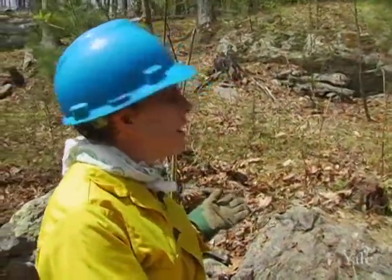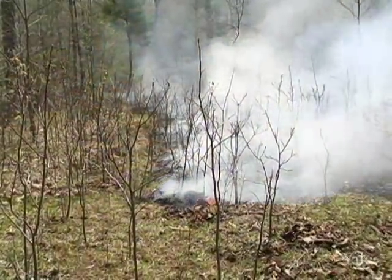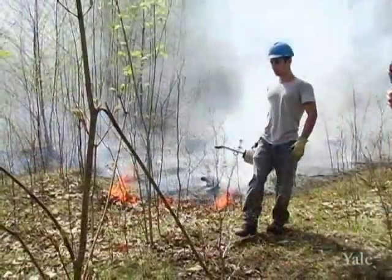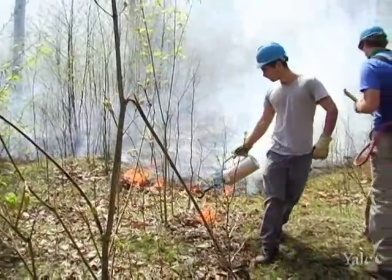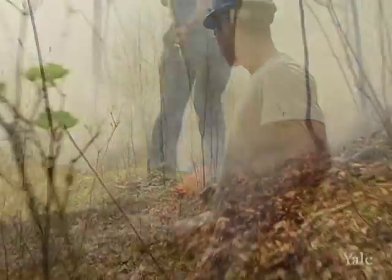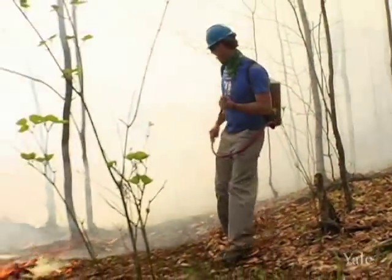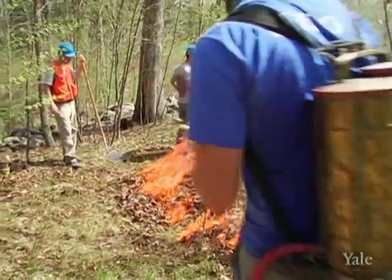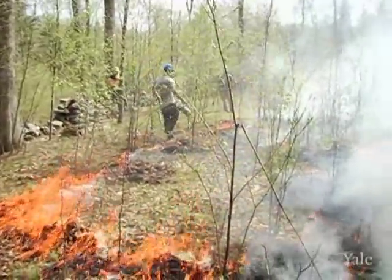We can come in and cut, and that's what was originally done — a lot of things were cut, leaving some nice large oaks. But as you can see, there's all kinds of saplings that come up. We could herbicide them or cut them with clippers, but because we also have a course on fire science and policy at the Yale School of Forestry, one way to incorporate research with classroom work is to have a prescribed burn here every few years.